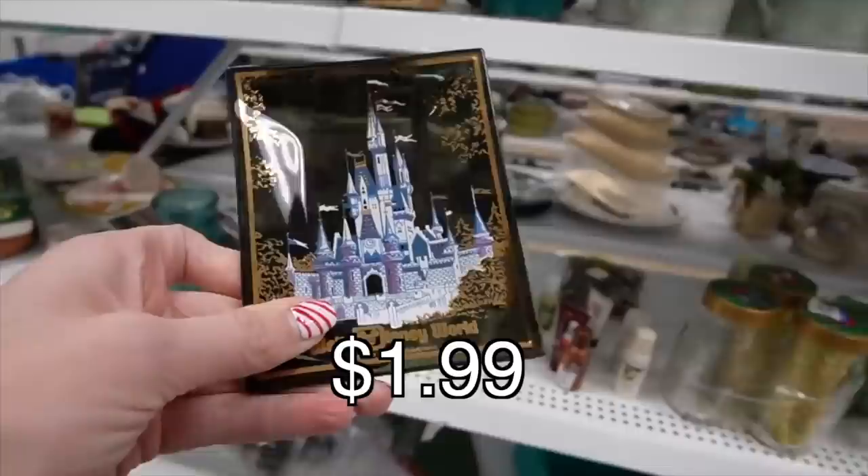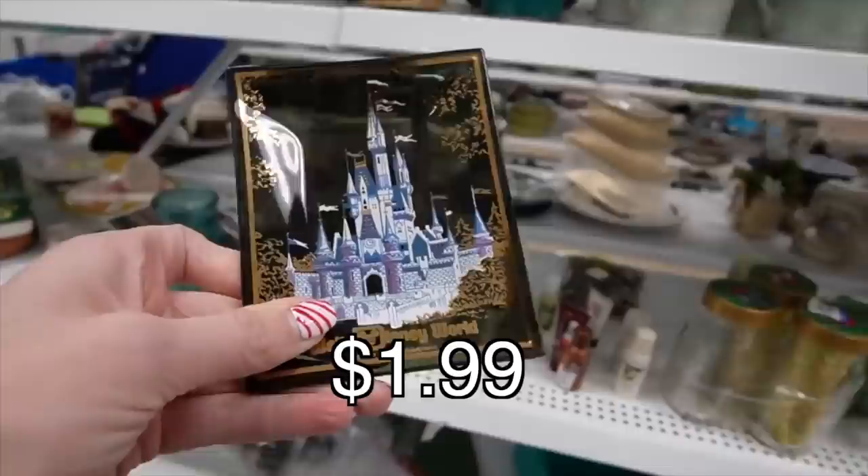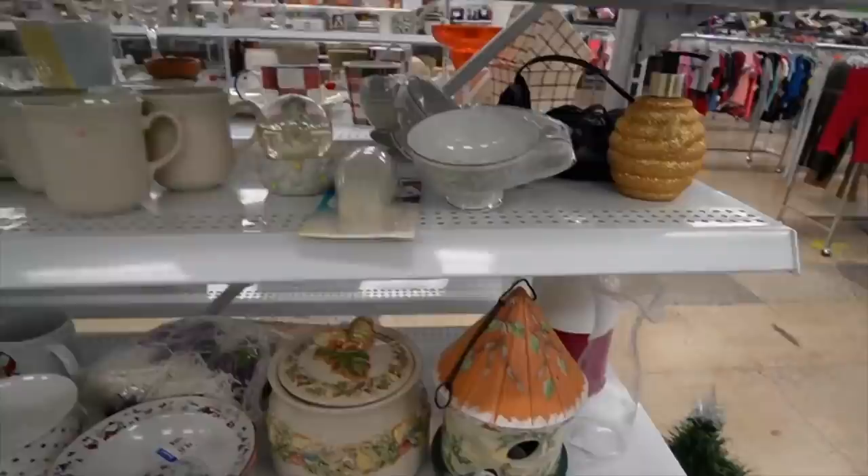Walt Disney World — Walt Disney Productions. A little trinket dish. I feel like Disney stuff does pretty well, right? For $1.99, we'll grab that. I saw the little castle and I was like, wait a second, I know what that is.